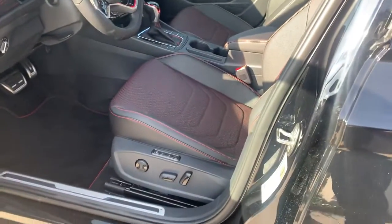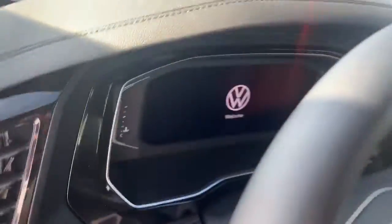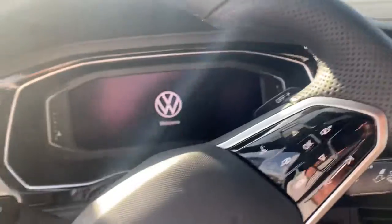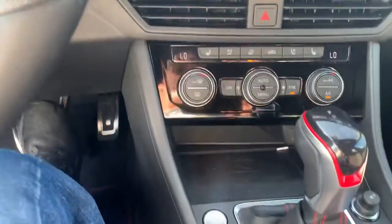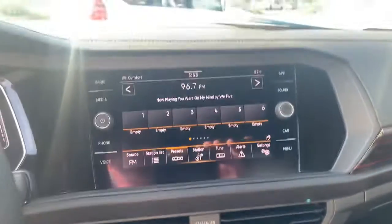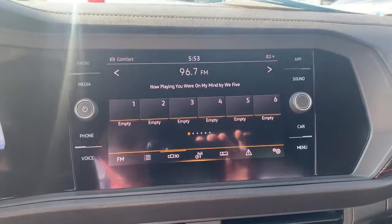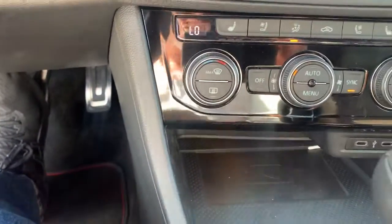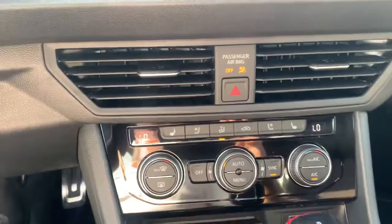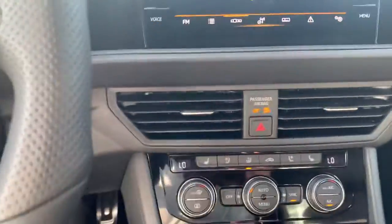Steel pedals, memory seats, power seats, really nice digital display, push button start and stop, keyless entry, touchscreen audio system, Apple CarPlay and Android Auto — all now wireless — wireless charging port for your phone, and dual zone climate control with heated and air cooled front seats. Super nice car.